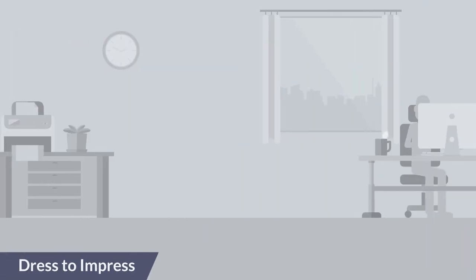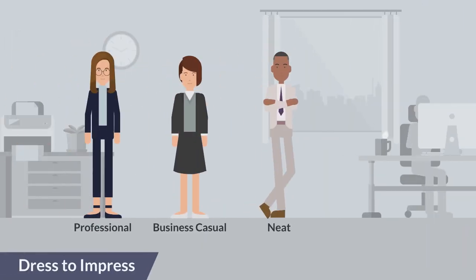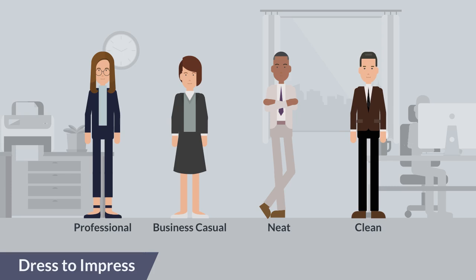Prepare your attire in advance. Ensure that your clothing is ironed, professional, neat, and clean.